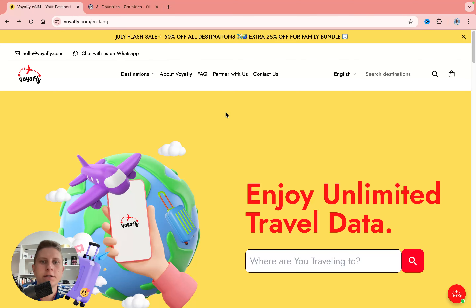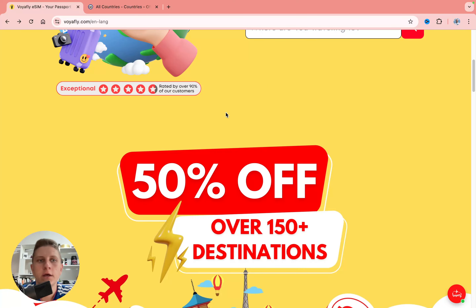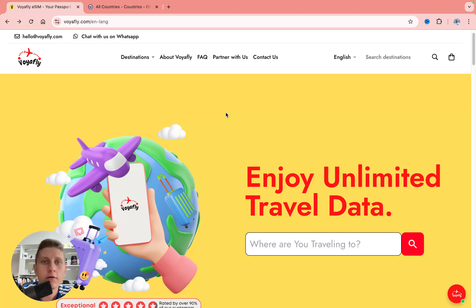Today I'm going to show you the best eSIM to use in Albania. This platform is called Wirefly. They offer a lot of discounts, a lot of reviews, and good coverage.